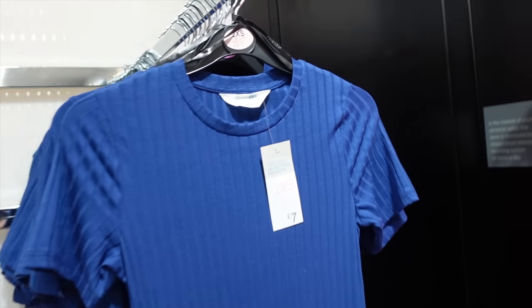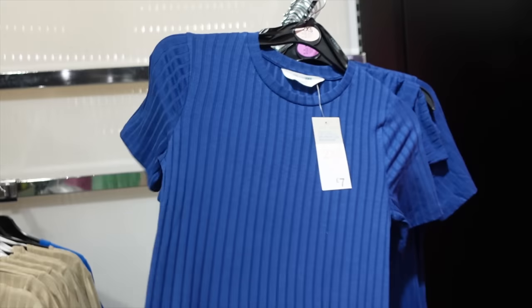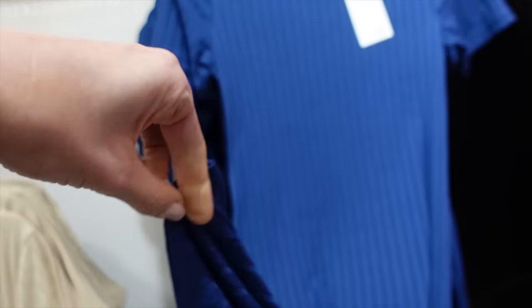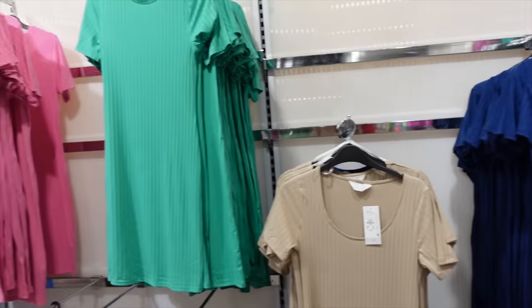These are £7. Perhaps we could get away with that a bit more in spring, although it is very, very thin fabric. I was thinking that could be like a with-leggings kind of thing, only that is super sheer. That's kind of summery anyway. Those are £7.